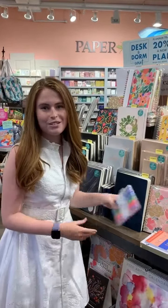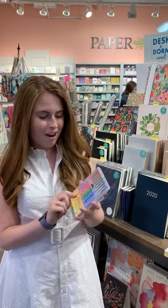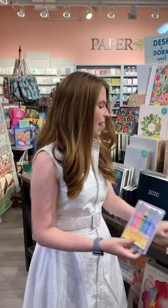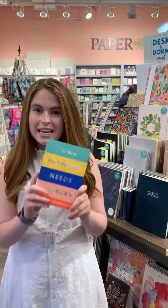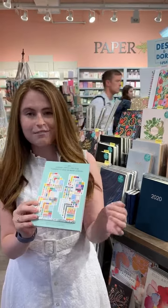Now that I've showed you the planner, I wanted to show you some of the fun materials I used to decorate. These are my pens. They're really awesome because they're colorful and they don't bleed through the page. Obviously every planner needs some stickers, so we have so many fun sticker books here at PaperSource. This is my personal favorite — as you can see on the back, we have so many fun different sheets for y'all.